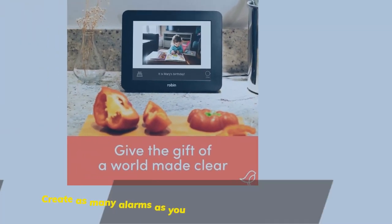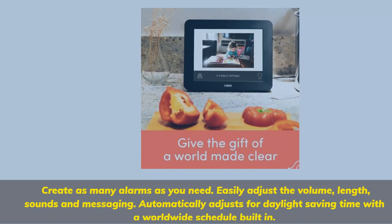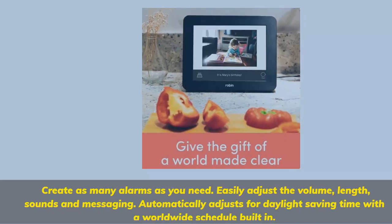Create as many alarms as you need. Easily adjust the volume, length, sounds, and messaging. Automatically adjusts for daylight saving time with a worldwide schedule built-in.